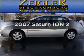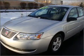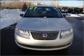Get noticed in this 2007 Saturn Ion. If you're looking for an automobile with great attributes, look no further. With an efficient four-cylinder engine that responds smoothly to its automatic transmission, you will appreciate the safety feature of anti-lock brakes.